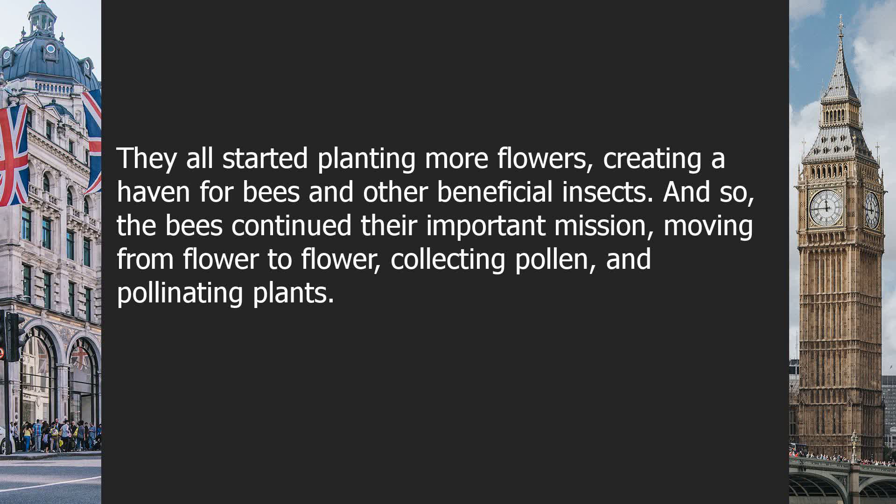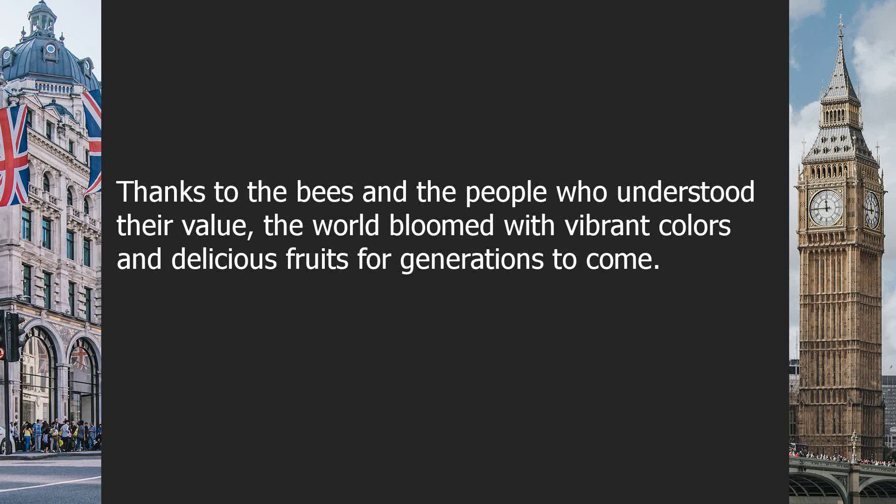And so, the bees continued their important mission, moving from flower to flower, collecting pollen and pollinating plants. Thanks to the bees and the people who understood their value, the world bloomed with vibrant colors and delicious fruits for generations to come.